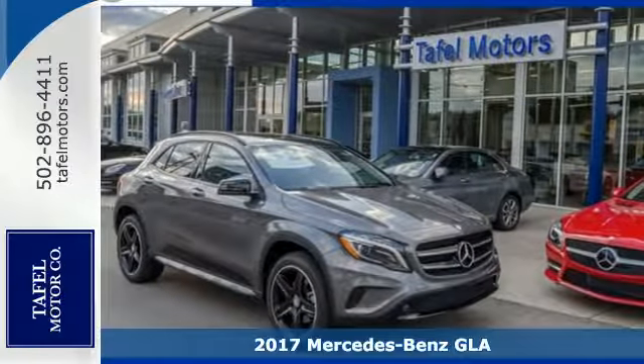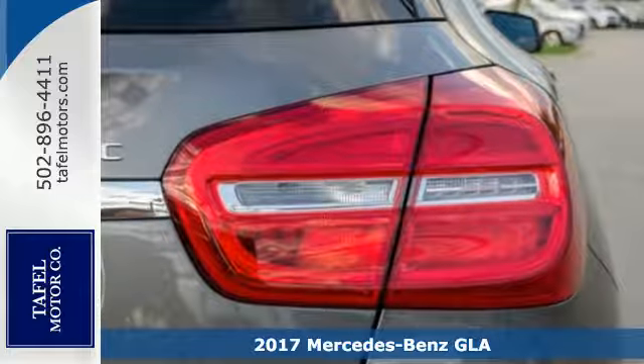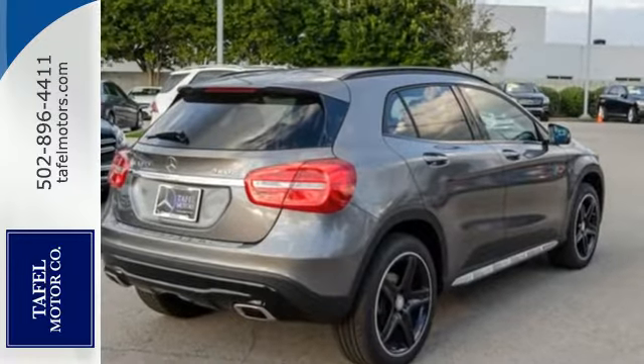It's a 2017 Mercedes-Benz GLA. The muscular shape inspires you from the outside and ignites you on the inside. There's a pleasing flow within the cabin, complemented by ambient interior lighting.